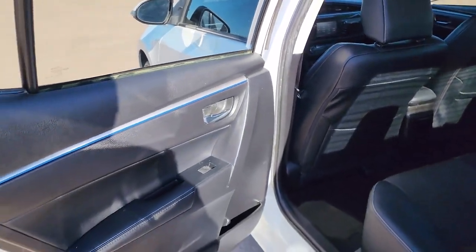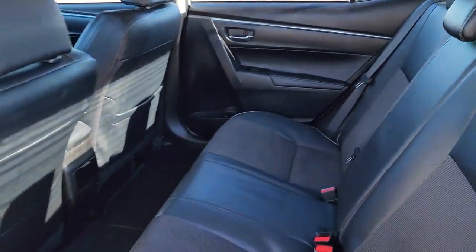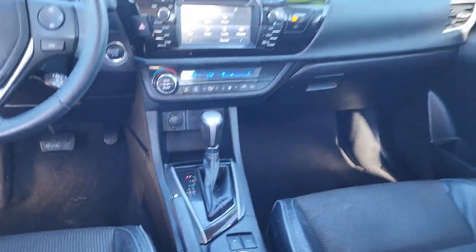Bluetooth connection, stability control, pass-through rear seat, traction control, intermittent wipers, temporary spare tire, passenger vanity mirror, tire pressure monitoring system, daytime running lights, adjustable steering wheel.